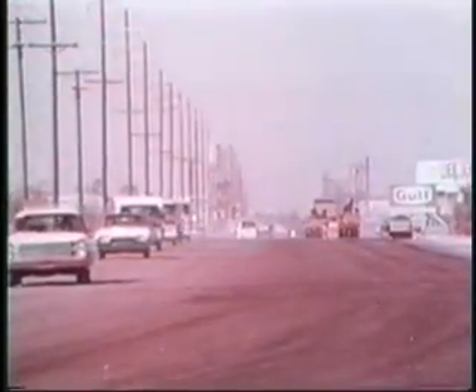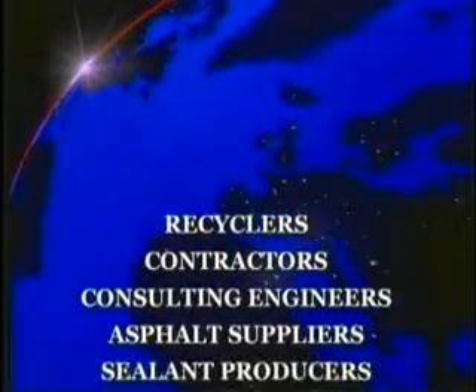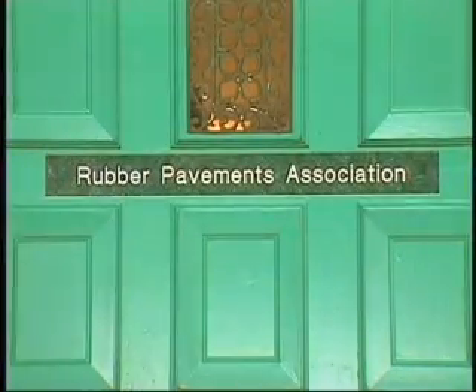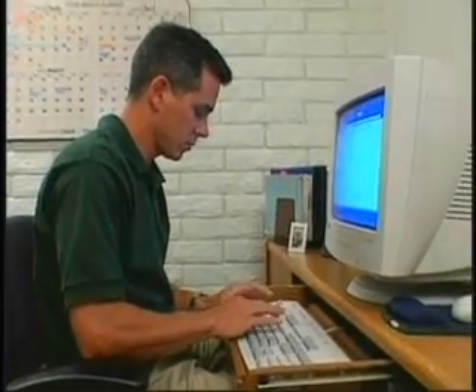What started with two companies — one tire recycler and a limited customer list — has grown into a major global industry of recyclers, contractors, consulting engineers, asphalt suppliers, sealant producers, and equipment manufacturers. These firms have united as members of the Rubber Pavements Association to share this exploding technology with road building agencies and contractors throughout the world.